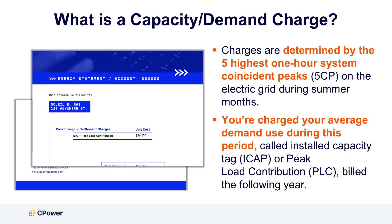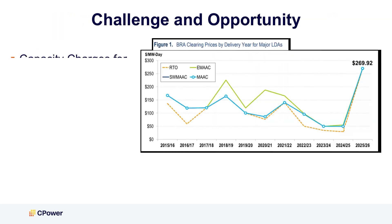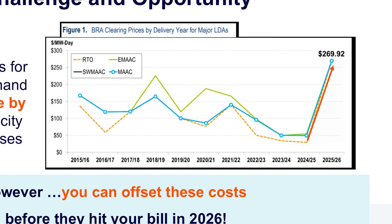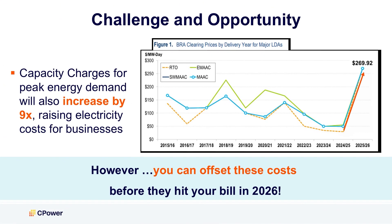What is a demand charge? Every month, your business is charged a fee on your utility bill, called a demand charge, based on how much electricity you consumed during that defined period in the previous year when electricity demand on the grid was at its highest. With record high capacity pricing beginning June 1st, demand charges on your utility bill are expected to grow nine times.